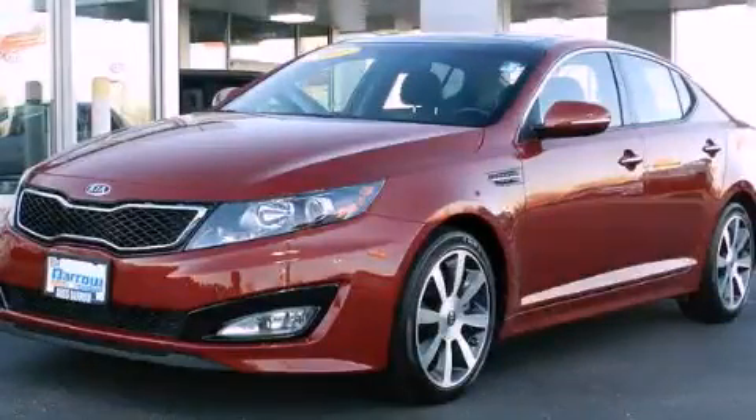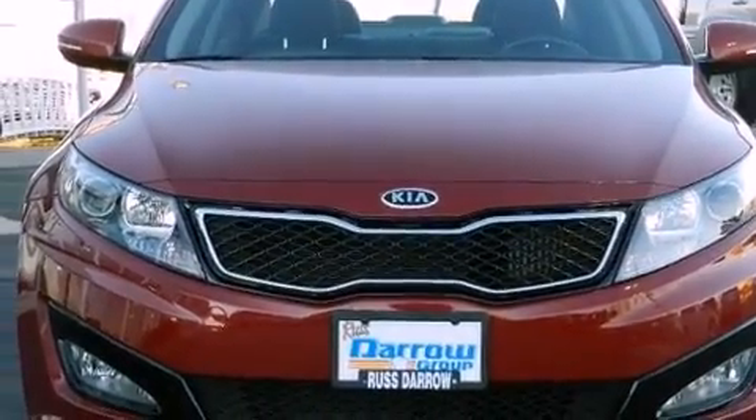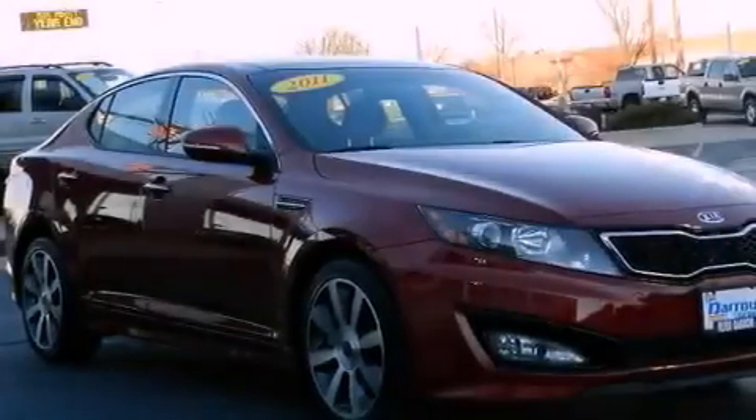This is a 2011 Kia Optima. Its top features and packages include a technology package, a navigation system, and a power sunroof.